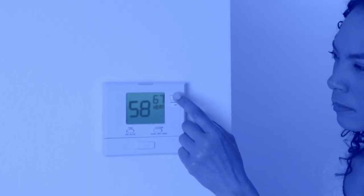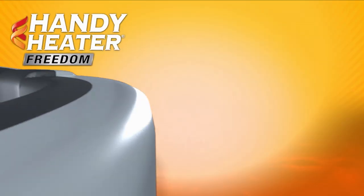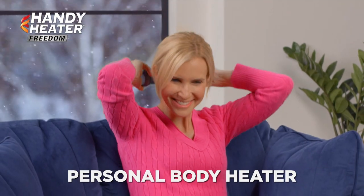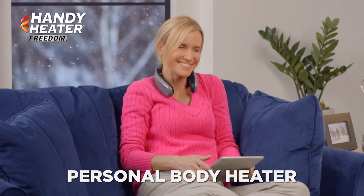You want to stay warm when you're feeling chilly, but you don't want to raise your heating bill and piling on blankets just has you trapped. Not anymore! Introducing Handy Heater Freedom from JML, the new personal body heater that you simply wear to keep warm and comfortable anywhere.